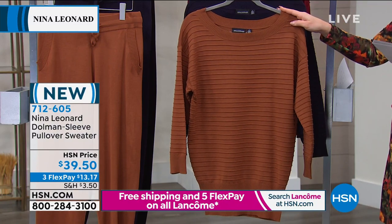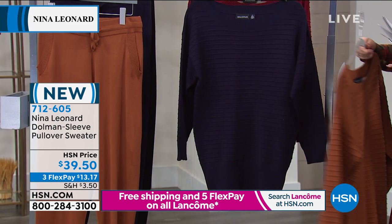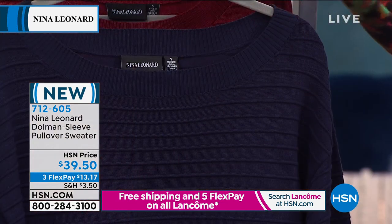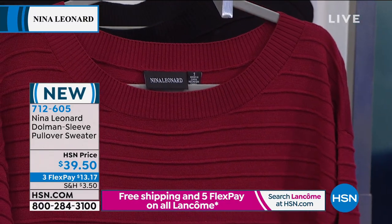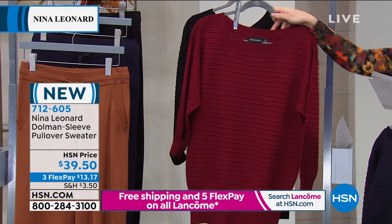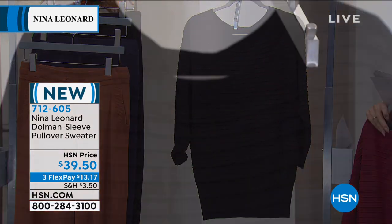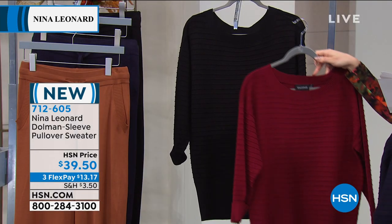The first color you're looking at is what we call cognac. We also have it in a gorgeous navy, a deep beautiful rich crimson color — look at how gorgeous this is — and you can never go wrong with a sleek, sexy black. This is 27 and a quarter inches in the length, and it's machine wash.